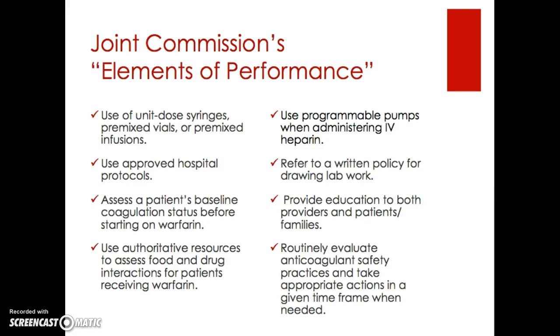The Joint Commission lists eight elements of performance aimed at reducing the incidence of harm related to anticoagulants. These include using only unit dose syringes and premixed vials or premixed infusions, using approved hospital protocols for the initiation, maintenance, and management of anticoagulation therapy, assessing a patient's baseline coagulation status before starting warfarin or any anticoagulant, use of authoritative resources to assess food and drug interactions for patients receiving warfarin, using only programmable pumps when administering IV heparin, referring to a written policy when determining what lab work to obtain, providing education to providers, patients and their families, and routinely evaluating anticoagulant safety practices and taking appropriate actions within a given time frame.